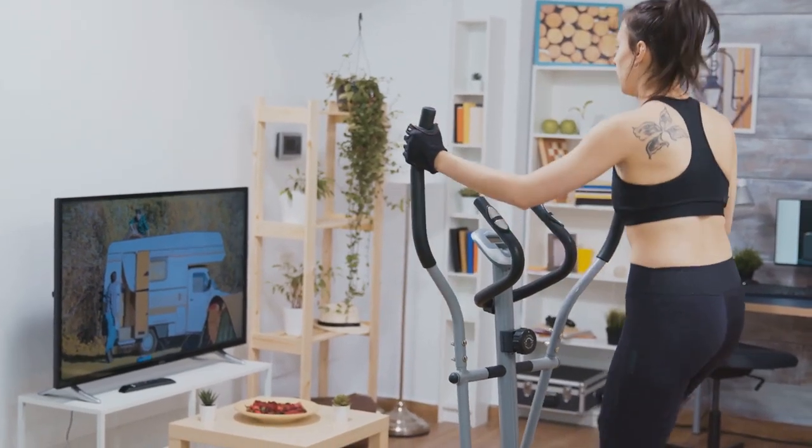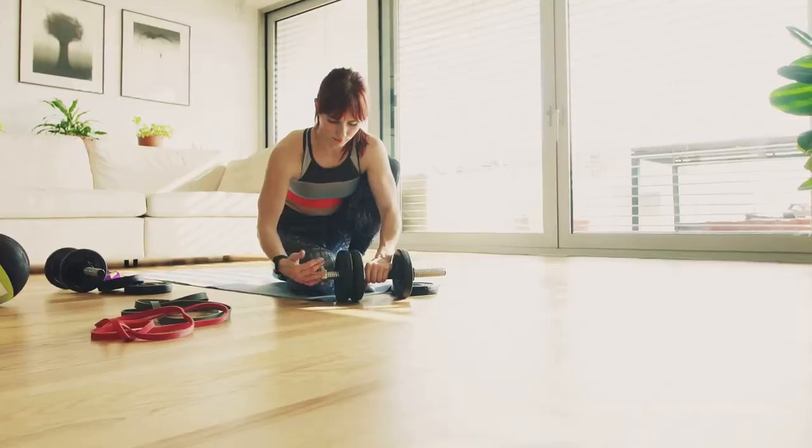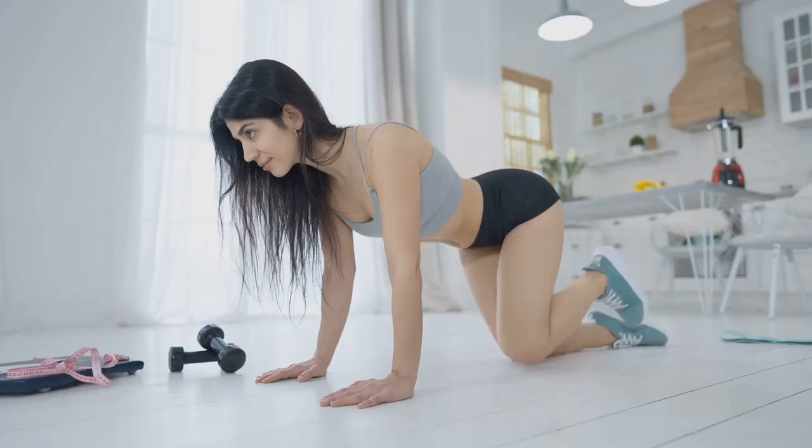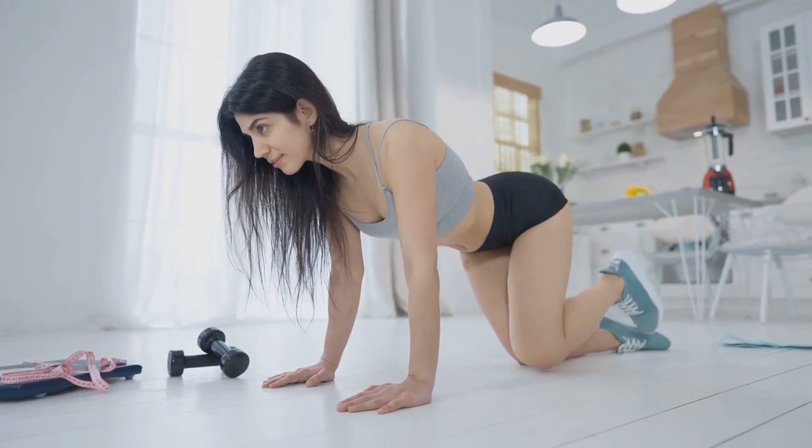Thank you for watching. Don't forget to subscribe to our channel for more amazing fitness content. For your convenience, a link in the description will take you directly to this exceptional rowing machine. Until next time, stay fit and stay motivated.